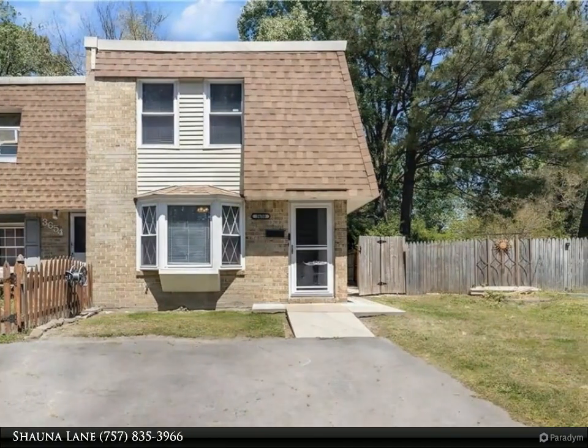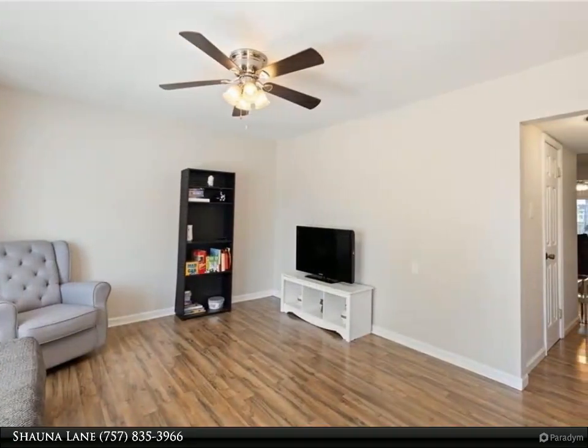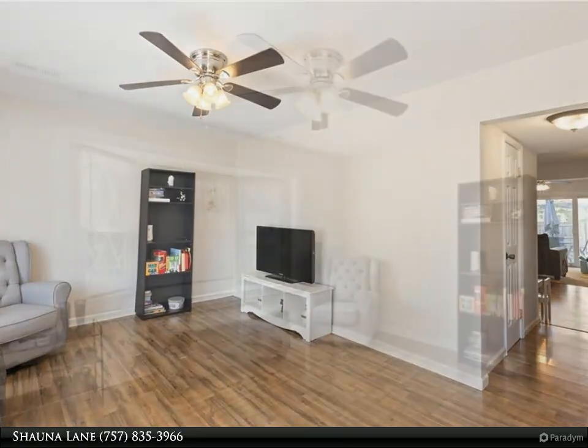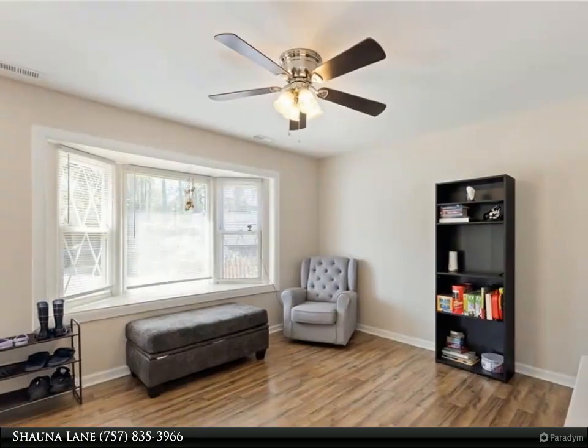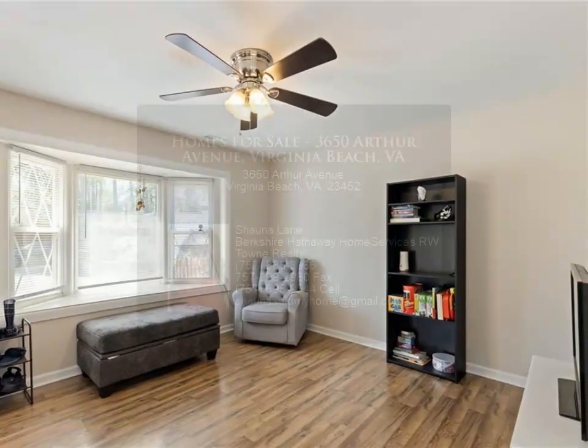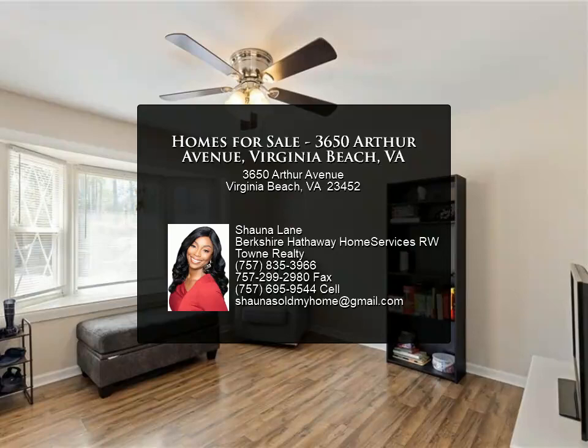The primary bedroom has natural lighting, a walk-in closet, and private access to the hall full bathroom. Relax, recharge, or unwind while enjoying the patio area, storage shed, fenced-in backyard, and your own driveway space. No HOA or POA fees.